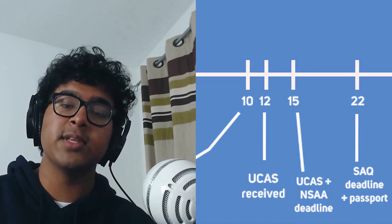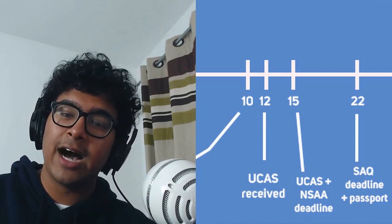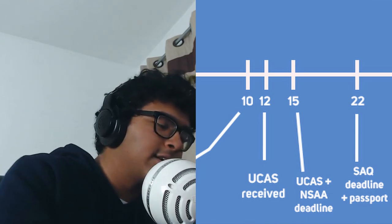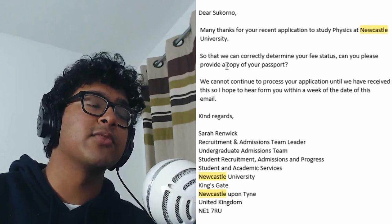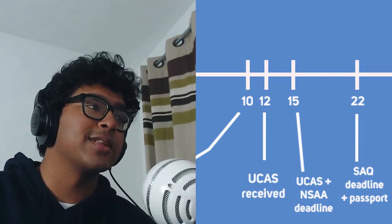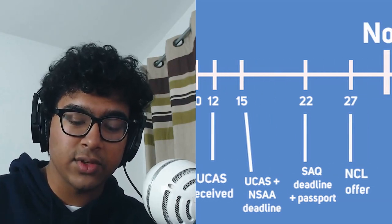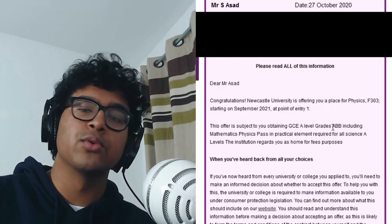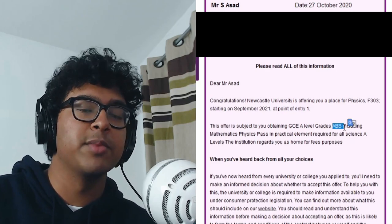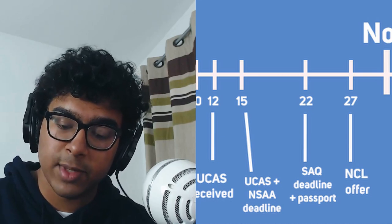Coincidentally, the 22nd of October is the same day that Newcastle reached out to me to ask for my passport. I don't know why — let me get the email up. It says: 'So that we can correctly determine your fee status, can you please provide a copy of your passport.' I think UCAS thought I'm an illegal immigrant! Anyway, five days later on the 27th of October, Newcastle gave me an offer for ABB — that was 15 days after UCAS received my application.